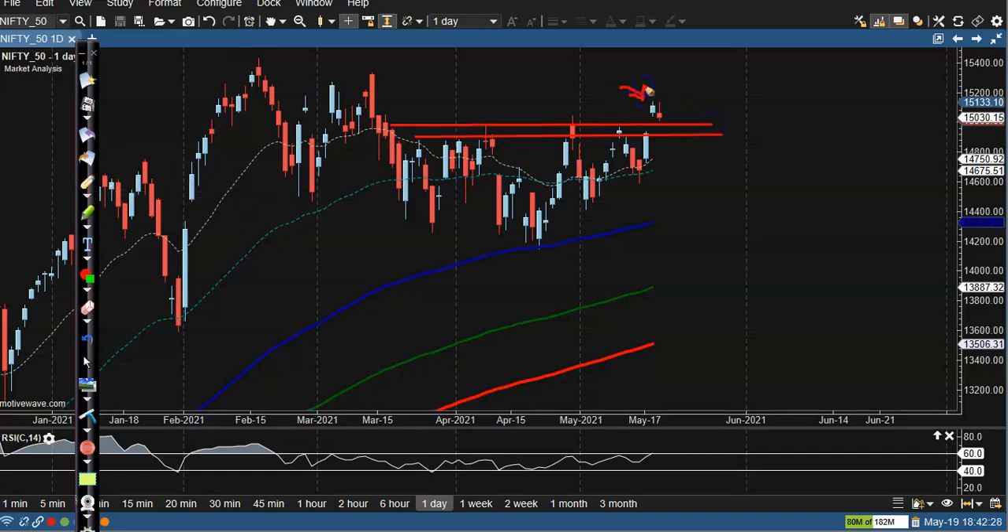Price gapped up and today price is just giving a correction. We're expecting the price will give a correction to this level, and after that we're expecting the price will create a new high very soon. That is why we need a confirmation above this supporting zone, because that resistance line is now becoming a support — so we need a pullback.